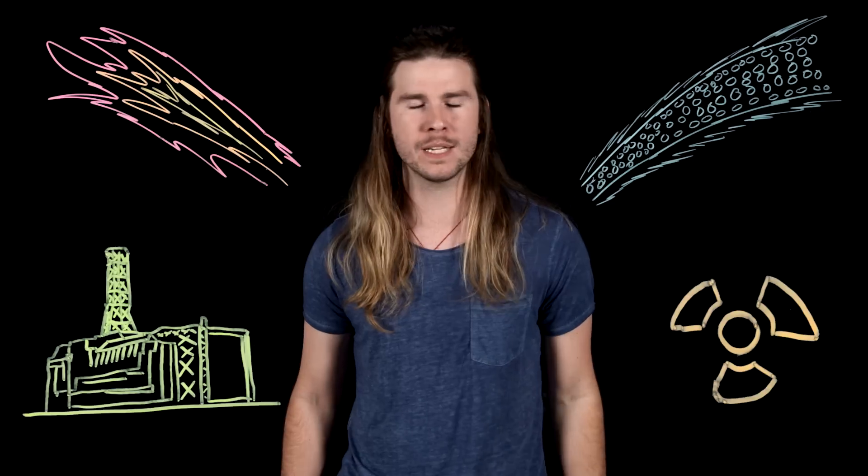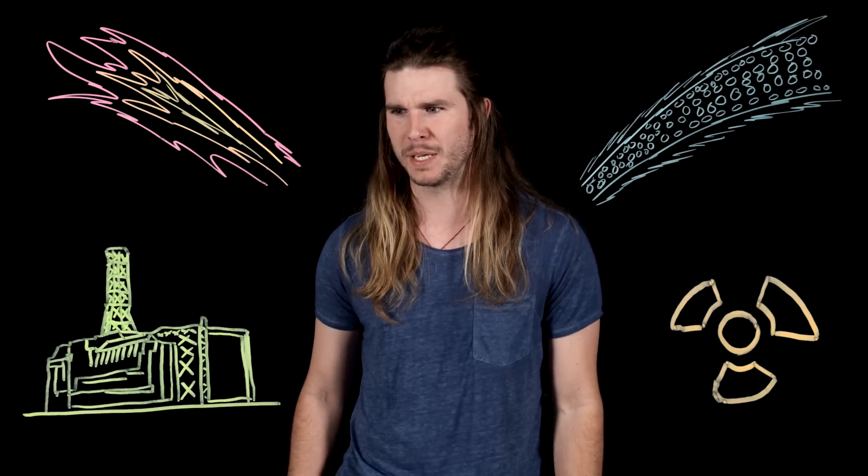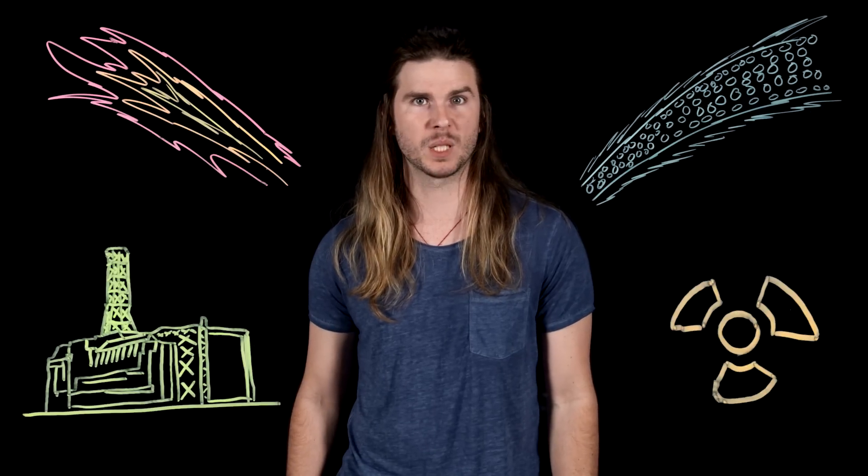And I did not mean to end the video on such a low note — I just go where the science takes me. Don't mess with Godzilla. Because science.